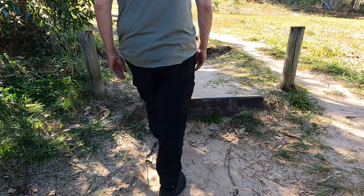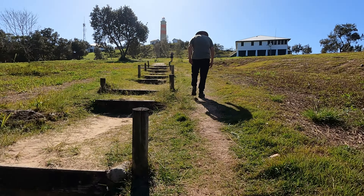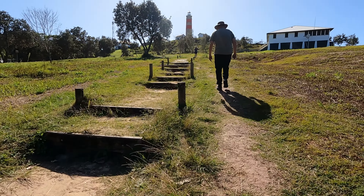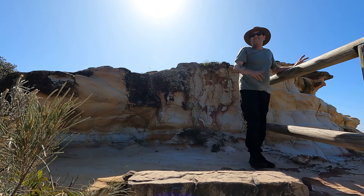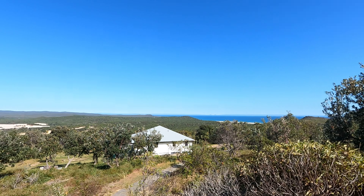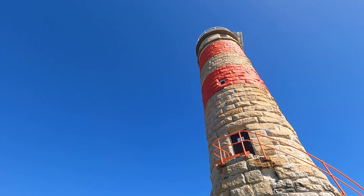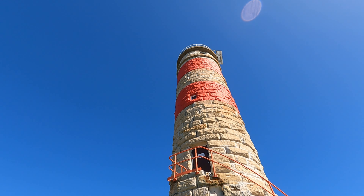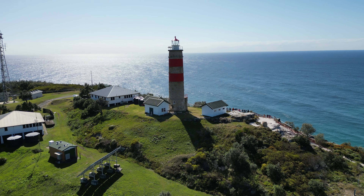The lighthouse is heritage listed and still an active lighthouse. It is located on the northeast and is one of the highest points of the island. In the far distance, we can see the Glass House Mountains and we were even fortunate to see some whales, but the video didn't do it justice. The walk around the lighthouse offers some stunning views.